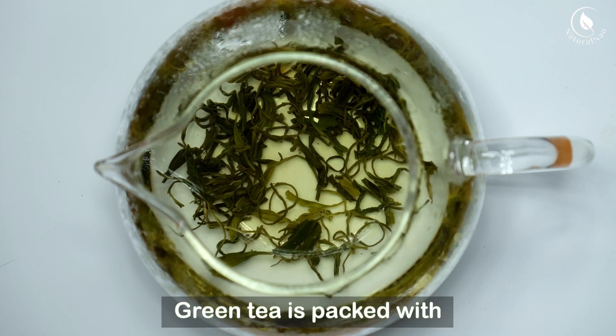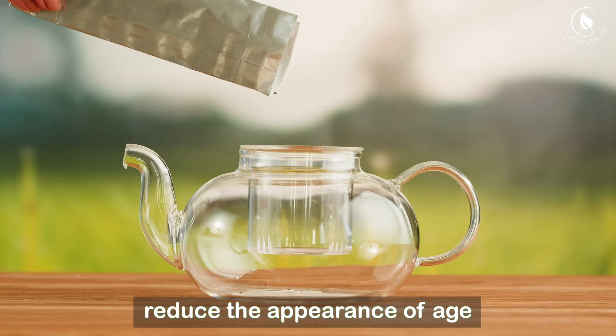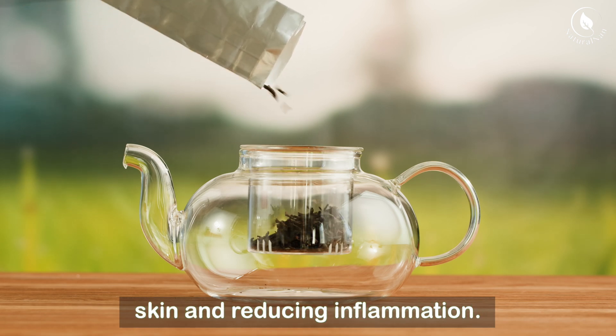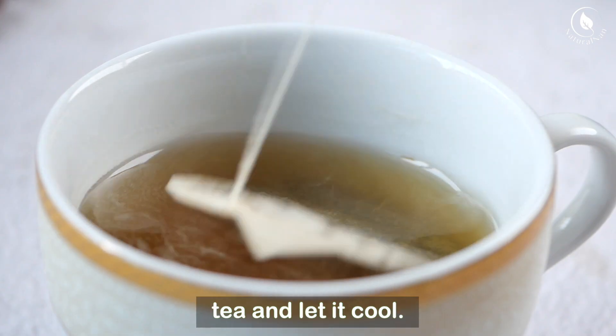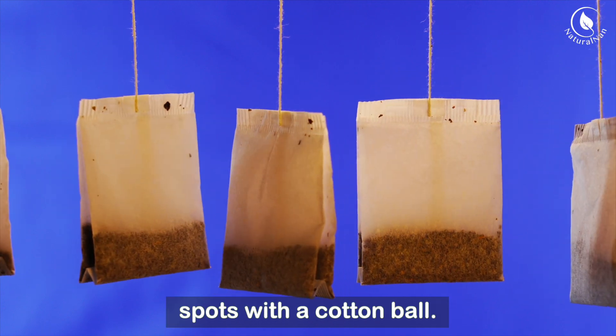Green tea is packed with antioxidants that can help to reduce the appearance of age spots by repairing sun-damaged skin and reducing inflammation. Brew a bag of green tea and let it cool, then dab the cooled tea bag or tea onto your age spots with a cotton ball.